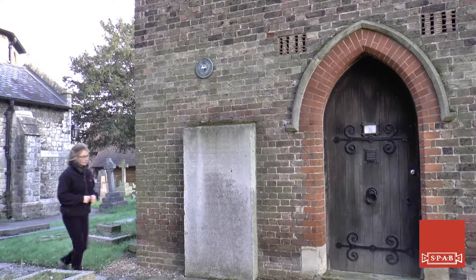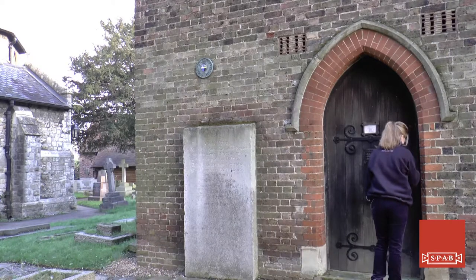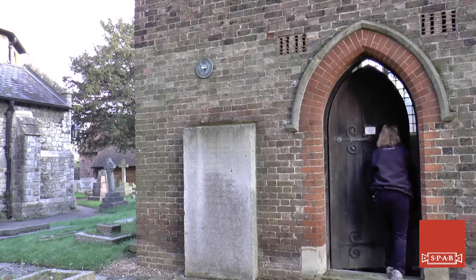I work for the Churches Conservation Trust and I'm their estate officer for the South East region. That involves traveling around to lots of wonderful churches all over Norfolk and Suffolk, all the way down to Surrey and Sussex and everywhere in between. I go around and inspect the churches, inspect the fabric, and produce orders for maintenance and repair of the churches. There isn't such a thing as a typical day.